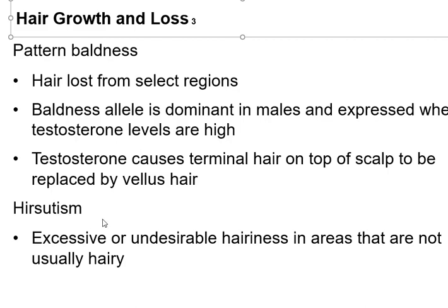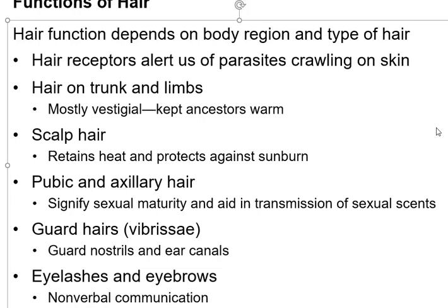Hirsutism is where you are excessively hairy or you grow hair in places that you wish you were not growing hair — too much or where it's not supposed to be.